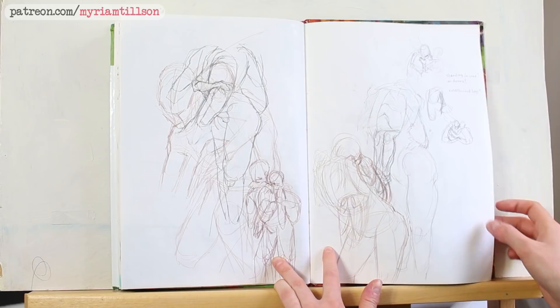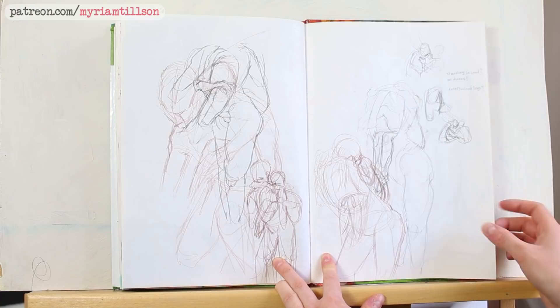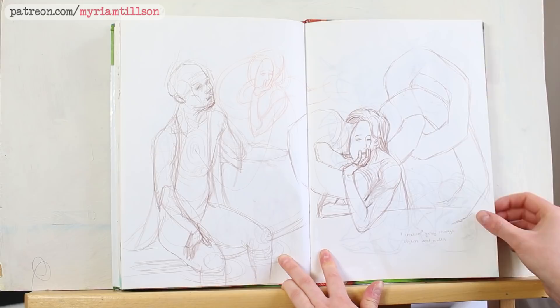Some stuff that might look completely illegible to you, but I know what's going on. I'll probably turn this into a more in-depth sketch at some point. More, more, more doodling!